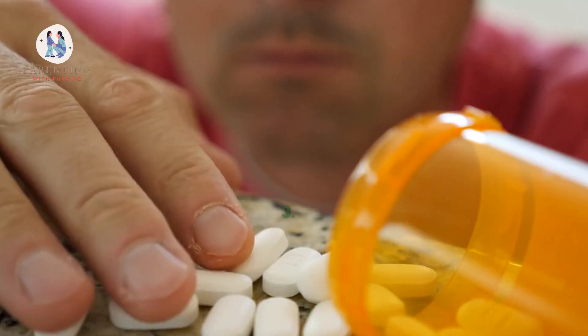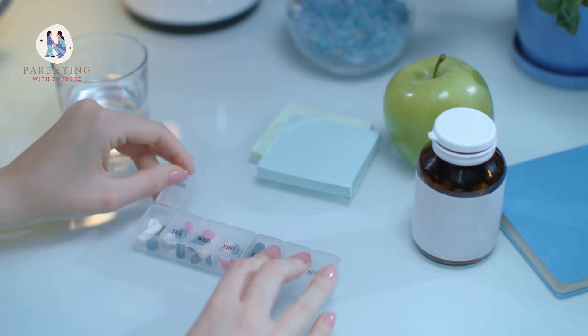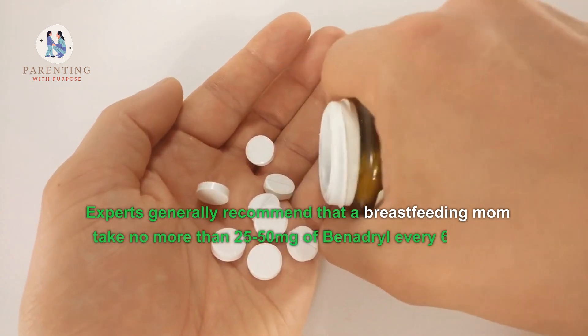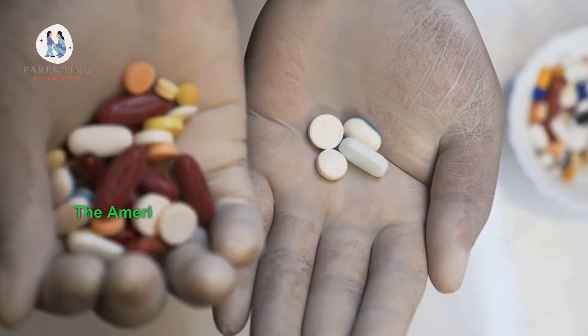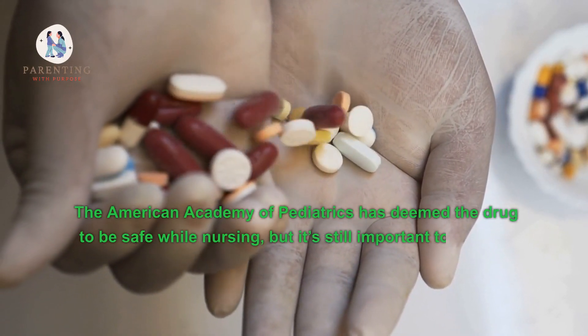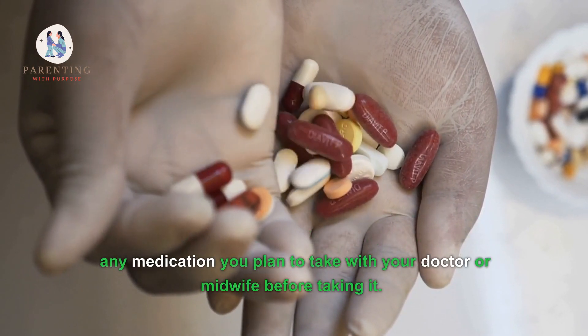Three: how much Benadryl is safe to take while breastfeeding? Experts generally recommend that a breastfeeding mom take no more than 25–50 milligrams of Benadryl every six hours when needed. The American Academy of Pediatrics has deemed the drug safe while nursing, but it's still important to discuss any medication you plan to take with your doctor or midwife before taking it.